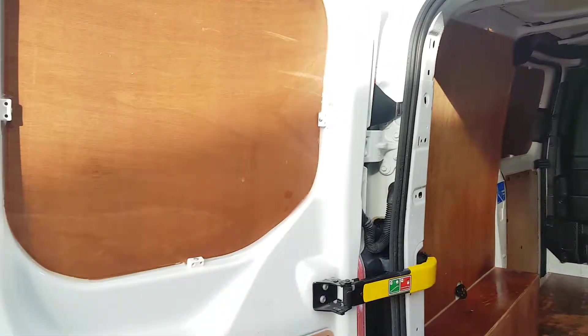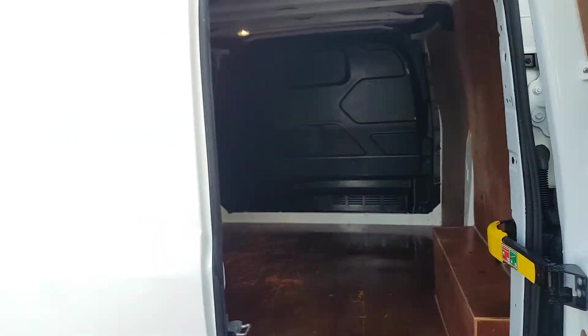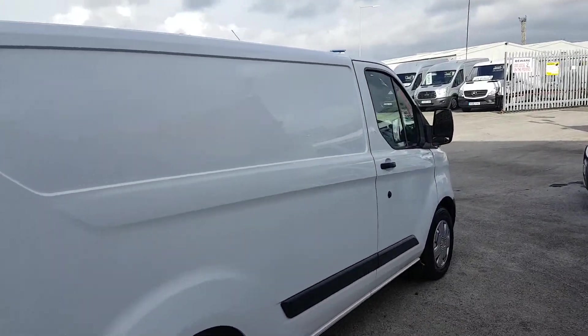We've got a choice of them on the website at the moment. Good price on these vans also — low mileage, Euro 6 engines.